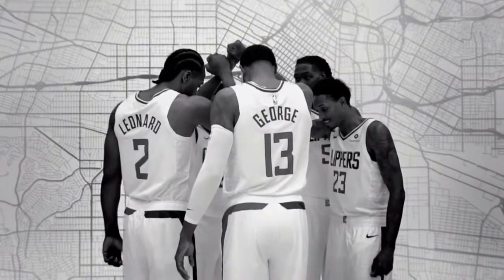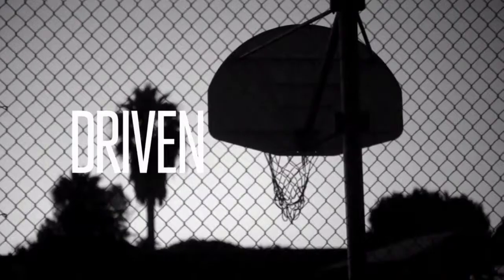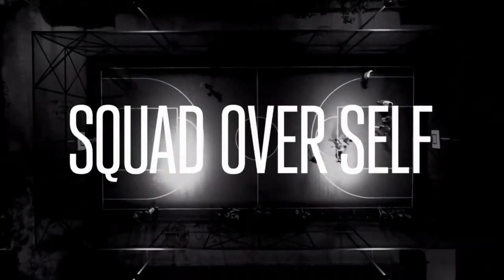Hey guys, what's going on? Welcome to the first of many coaching examinations of NBA teams' offences, defences and everything in between. Today, we are going to be having a look at the Los Angeles Clippers and their game against the Houston Rockets. We are going to be pulling apart the aspects of their game that lead them to the 4th highest defensive rating in the NBA and how they've reached 3rd in defensive rebounding despite having one of the shorter teams in the league.